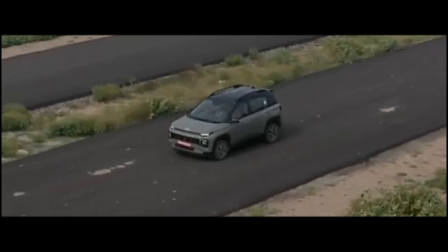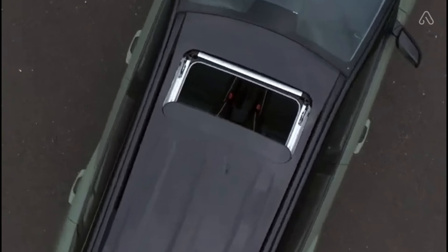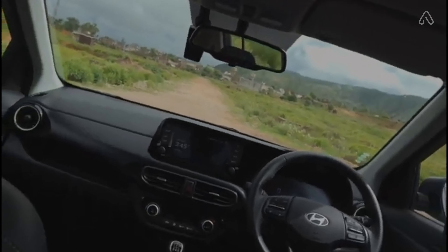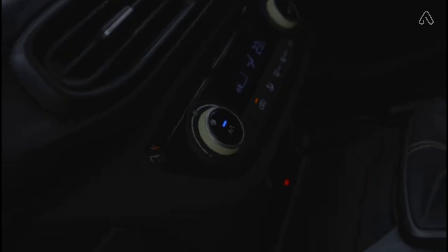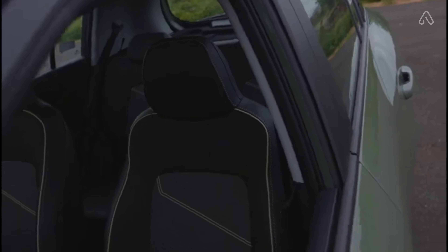Hyundai Exter represents open-air, travel, and relaxation. This all-new SUV draws motivation from the natural world around it and mirrors a personality that is outdoor and centered around the outside. Hyundai Exter has been intended to introduce a cutting-edge take on the Hyundai SUV life.